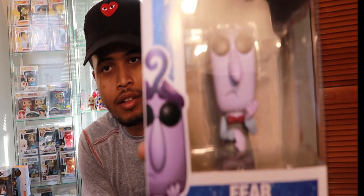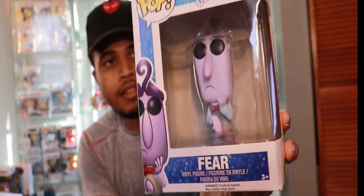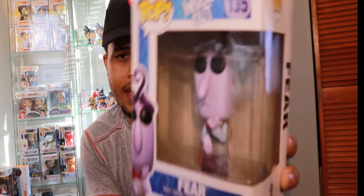Up next, we have Fear from Inside Out. I actually got this on eBay. I had a gift card — I believe it was for $5 — so I figured I'd get a cheaper pop. I think this was $7, so I ended up paying $2 out of pocket, which isn't bad.